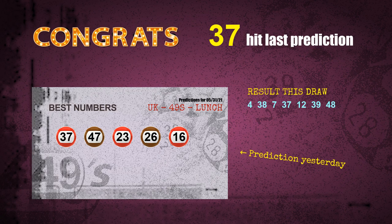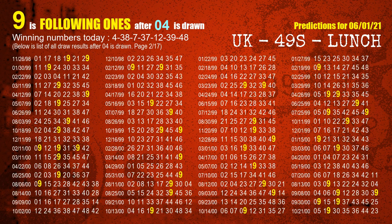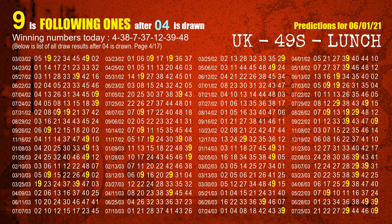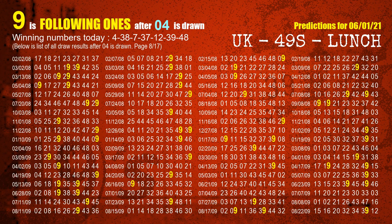First, we'll find out the following ones through today's result. Following numbers refer to those numbers being picked on the next draw after this one, and following ones are the units digits of those following numbers. The first winning number is 04. We list all draw results which are after a draw with 04 as a winning number. The most frequently following units digit is 9 when 04 is the winning number in the last draw. We already highlight the units digit 9 in yellow for you.